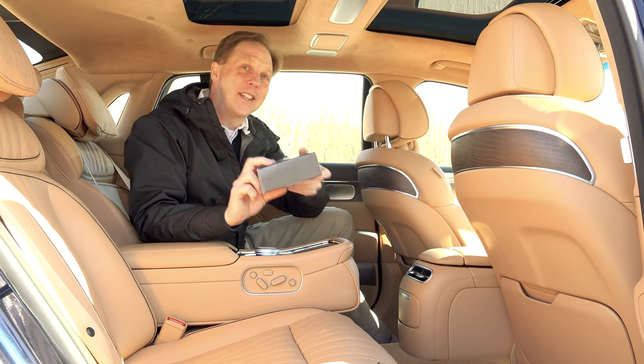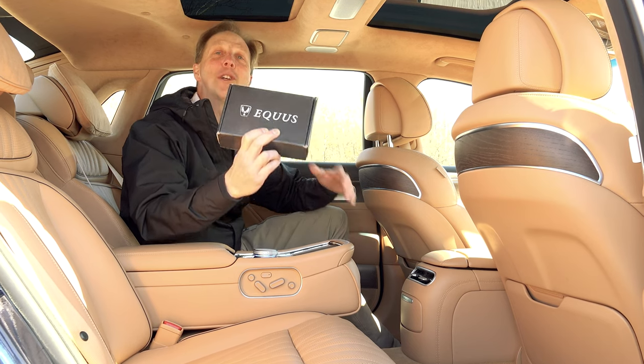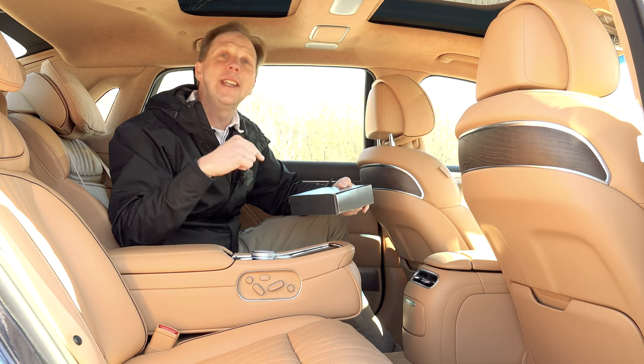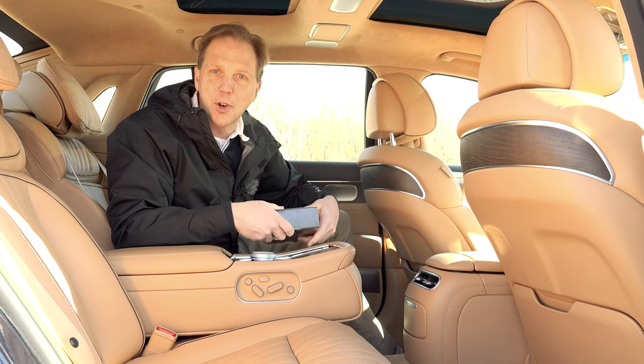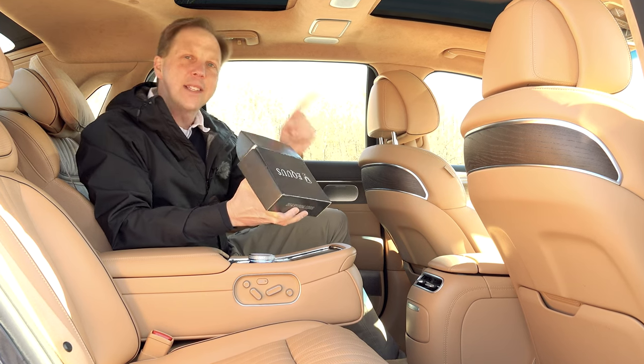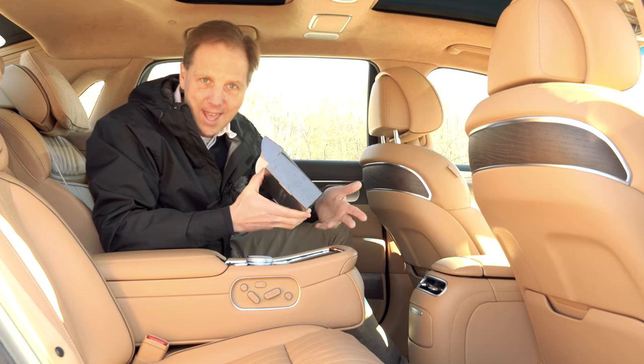I've been holding on to this for a very long time now. It's my Hyundai Equus shaving kit. You remember the Equus, right? It was the G90 before Genesis left for greener pastures. And as it says right here, it's time to rethink everything you know about a luxury car all over again.